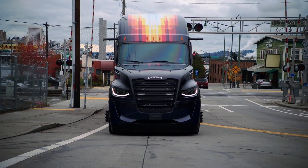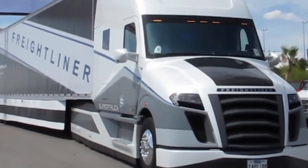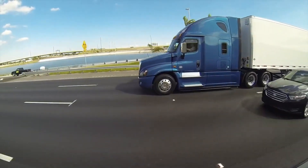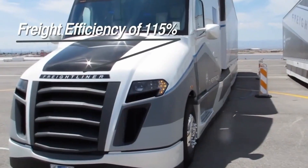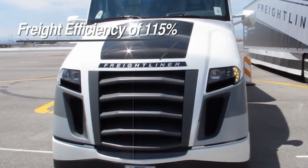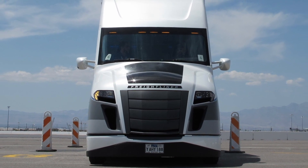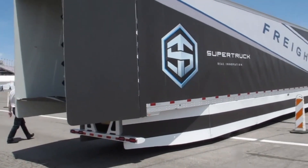Daimler Truck North America's Super Truck 2 project is a follow-up to Super Truck 1. The objective of the first project was a 50% improvement in freight efficiency over a baseline 2009 model Cascadia. DTNA's engineers smashed that target, upping efficiency by a whopping 115%, using a bunch of really high-tech wizardry and ultralight components.